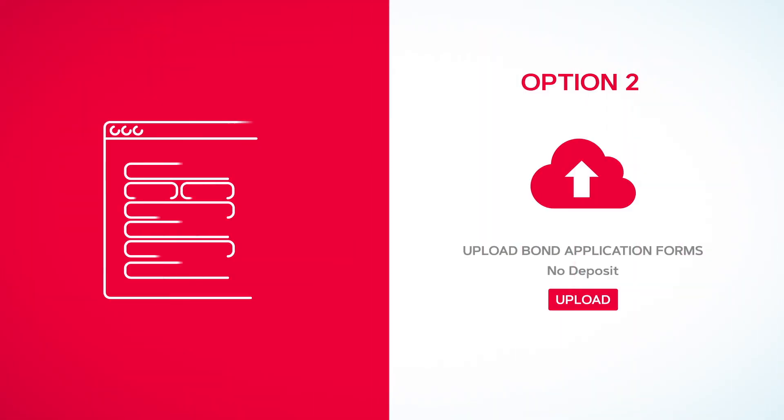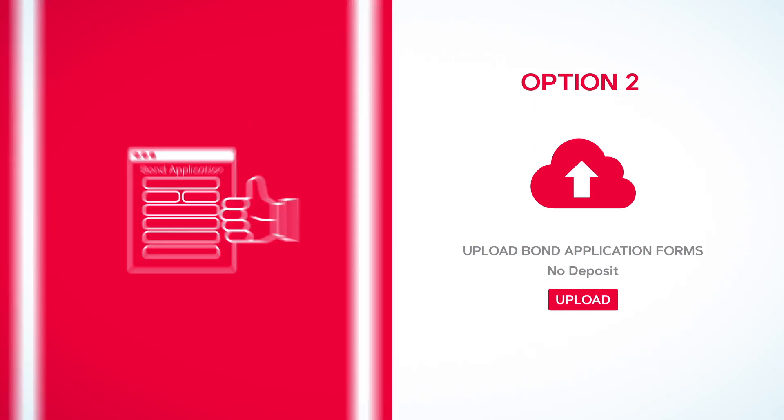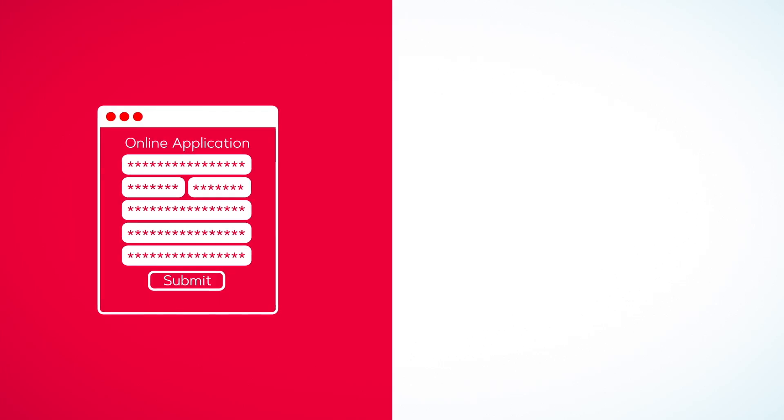Option two is to pay no deposit and rather upload your bond application forms, which Craft Homes can submit to all the banks on your behalf. You'll be asked to supply relevant documents and fill out a simple online application form.